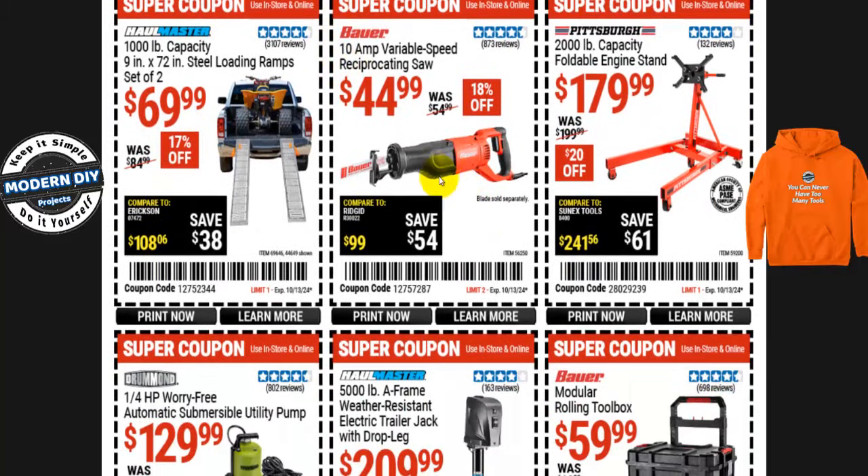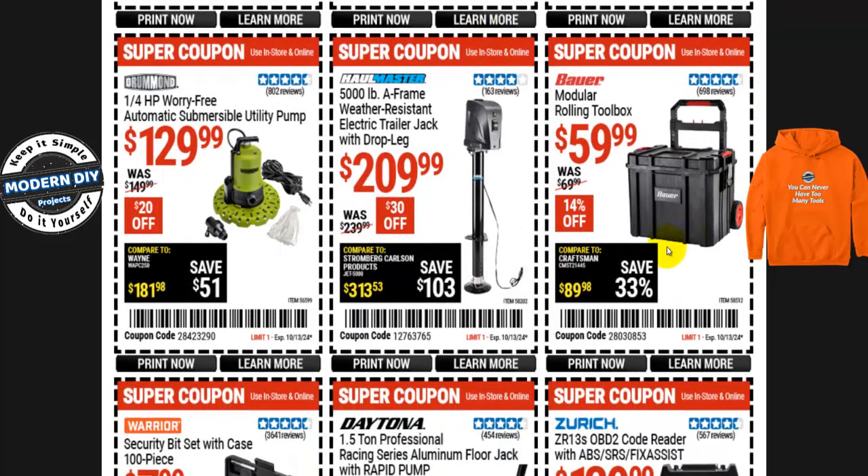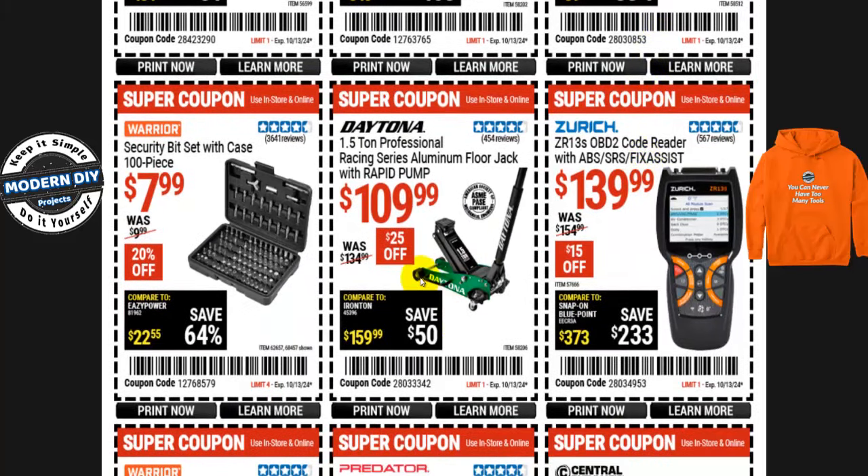Here's the Bauer 10-amp variable speed reciprocating saw — corded — for $45, normally $55, so about $10 off or 18% off. And if you want tool storage, the Bauer modular rolling toolbox is $60, normally $70 — about $10 off or 14% off. Interestingly, these hard plastic ones are less expensive than soft fabric tool bags at Harbor Freight, Lowe's, or Home Depot, which cost $20–$40 more. It may be that fabric lasts longer or plastic gets brittle — your call.